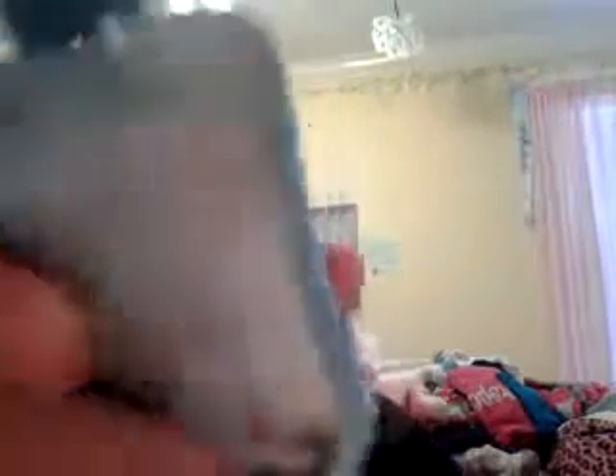Sea Island Cotton is a very good scent. I recommend this to people who don't really like fruity scents, but don't really like sweet candy-ish smells either. It's just a neutral, fresh smell. It smells kind of like fresh sheets, and it reminds me of the ocean, which I miss so much. It's winter though. It's just so good.